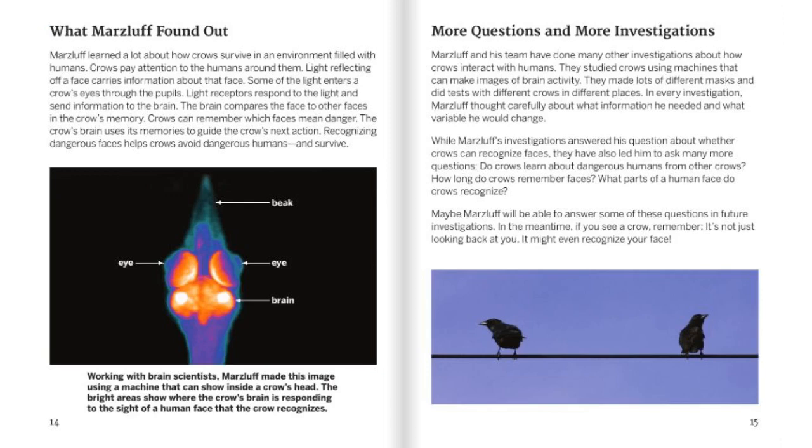What Marsluft Found Out. Marsluft learned a lot about how crows survive in an environment filled with humans. Crows pay attention to the humans around them. Light reflecting off the faces carries information about that face. Some of the light enters a crow's eyes through the pupils. Light receptors respond to the light and send information to the brain. The brain compares the face to other faces in the crow's memory. Crows can remember which face means danger. The crow's brain uses its memories to guide the crow's next action. Recognizing dangerous faces helps crows avoid dangerous humans and survive. Working with brain scientists, Marsluft made an image using a machine that can show the inside of a crow's head. The bright areas show where the crow's brain is responding to the sight of a human face that the crow recognizes. Here's the beak, here's the eyes, and here is the brain.